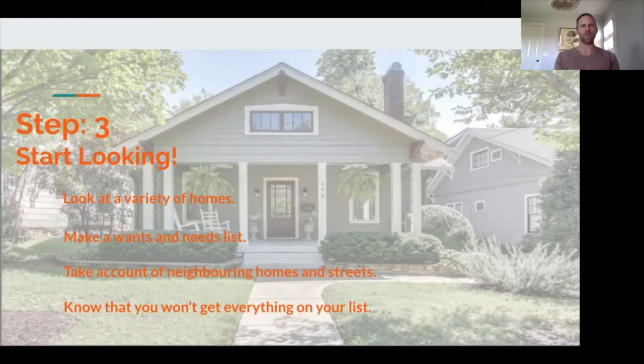We'll then thoroughly go over the purchase and sales agreement and other documents that you'll be signing when we go to make an offer. The contracts and legal jargon can be very daunting, so we want to make sure that all aspects of each document are explained and clearly understood by you.